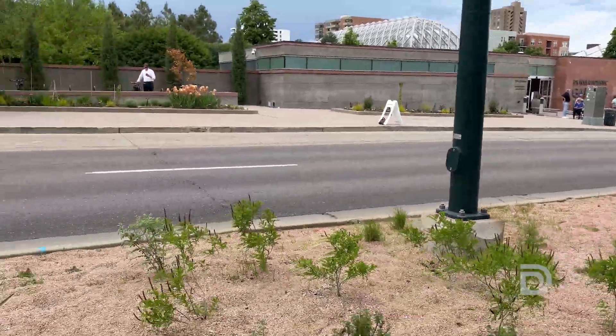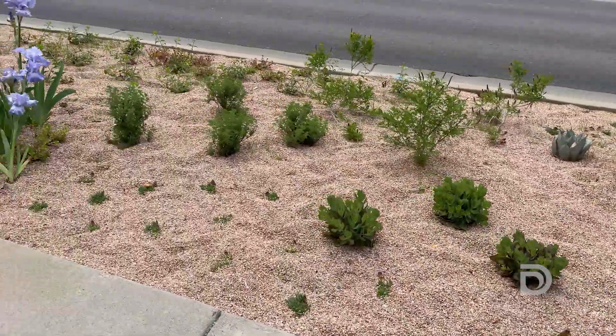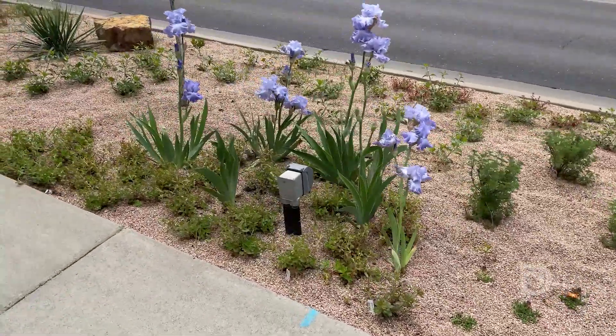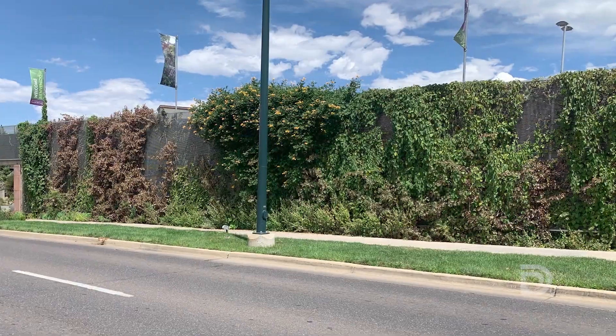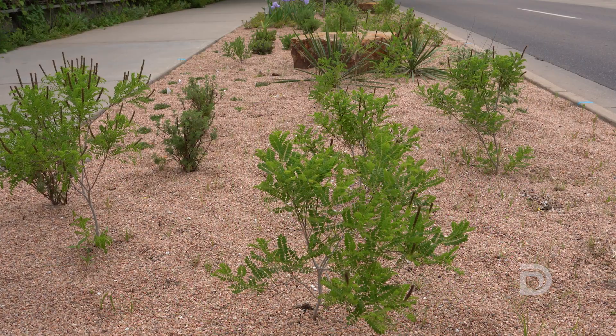Hello, my name is Erin Bird. I am the Associate Director of Communications at Denver Botanic Gardens. Today we are checking out our new turf replacement demonstration garden that is outside of our York Street entrance. We recently transformed this long strip that was water-guzzling turf into a low water sustainable demonstration garden for several reasons.